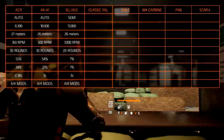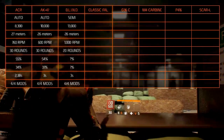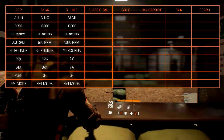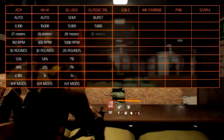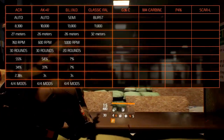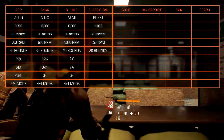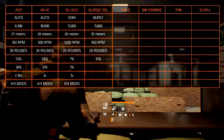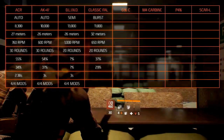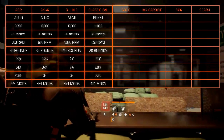The FN FAL, or Fusil Automatique Léger, is an assault rifle designed by Belgian manufacturer Fabrique Nationale de Herstal in 1953. Its fire mode is burst. It has 11,000 damage with an optimal range of 32 meters. It fires at 650 rounds per minute and has a clip of 20 rounds. The accuracy is at 37% and the stability is at 29%. The reload takes 2.8 seconds and it holds all the modification slots.